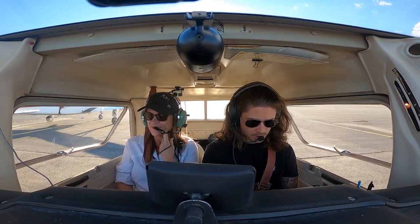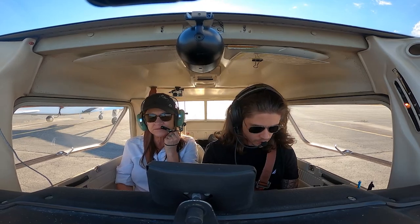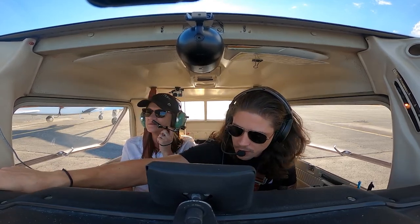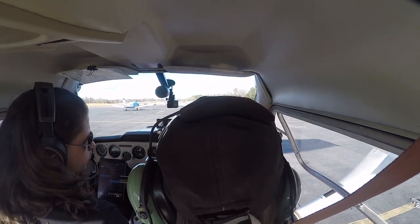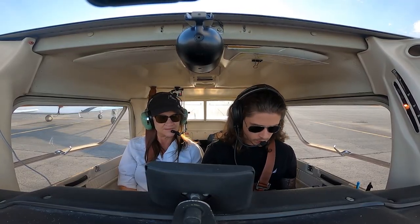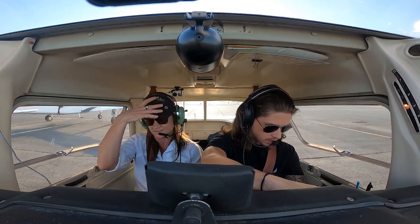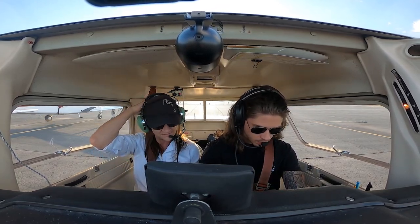1, 2, 3 — nothing. Altimeter set. Transponder squawking 1,200. Entry on. ForeFlight is connected. Taxi light coming on. Brakes will test when we roll. Attitude indicator is set. Turn coordinator's on and doing what it's supposed to do. Heading indicator set.